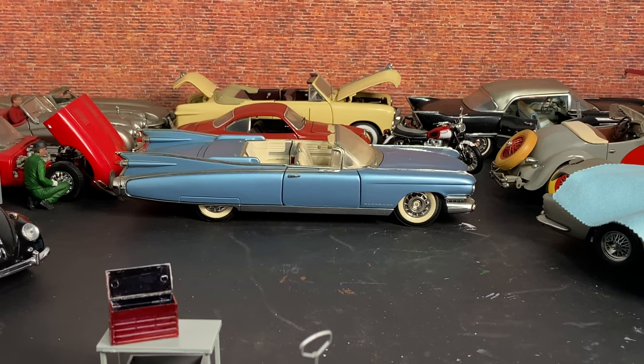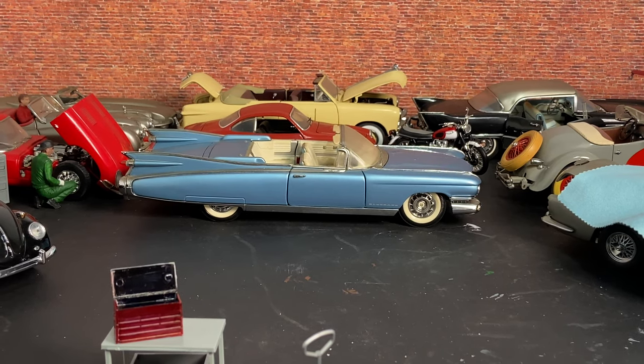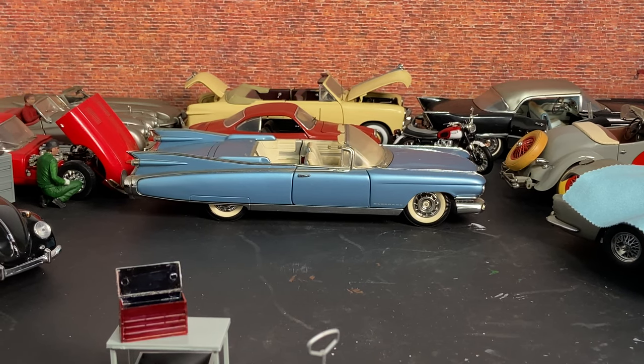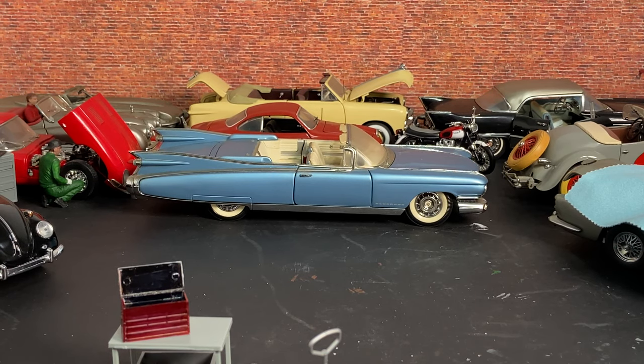They all need TLC — some have got little mirrors that have broken off, but I have them and they just need repair. They'll be going into the Die Cast Attic for repair and I will be showing how I repair them, how I clean them, and the things I do to try and get them back into some sort of condition.